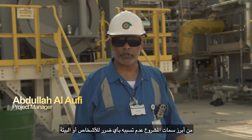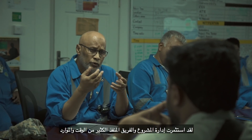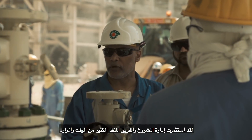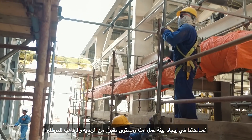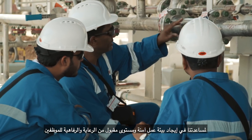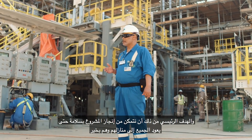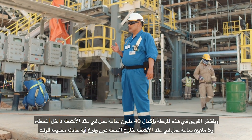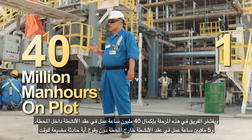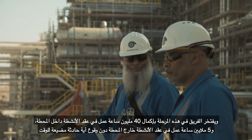One of the key elements of the project is zero harm to people and the environment. The management of PDO and the project team has invested a lot of time and resources to continuously engage with the management and staff of contractors to help create a safe working environment and acceptable welfare for workers. The main target is to complete the project and send everyone home safely. At this stage, the team is proud to have completed 40 million man-hours for all plot contracts, and 5 million man-hours for all off-plot contracts without any lost time incidents.